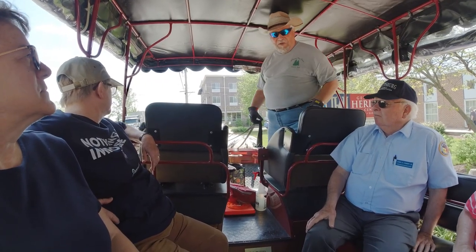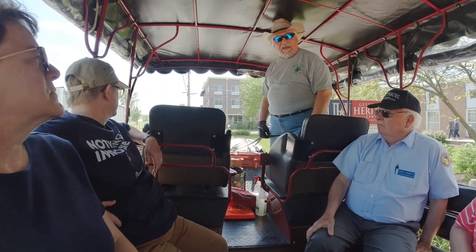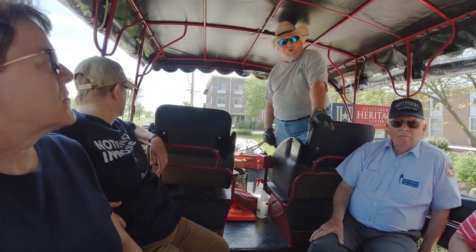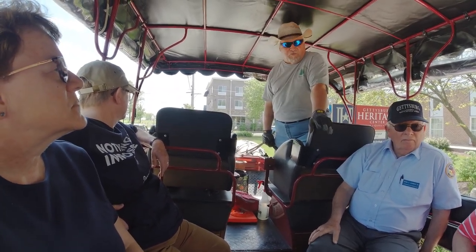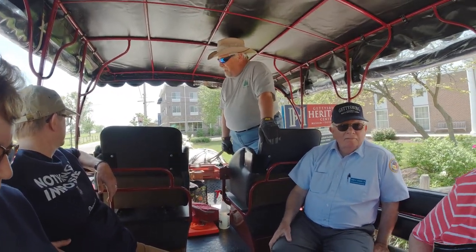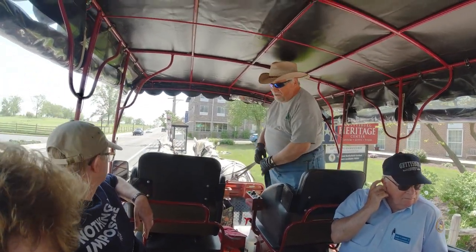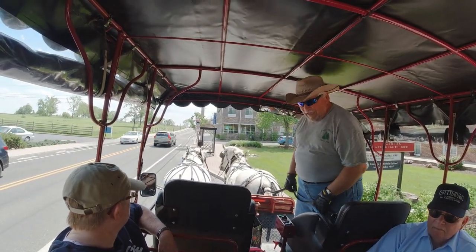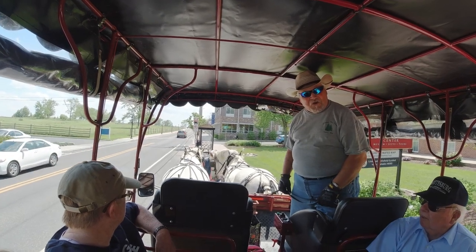This is a unique pair because they are full sisters, and they also have two full brothers, Fred and George, who are named after the Weasley twins and act just like them from Harry Potter. And Catherine is over here — we call her Kate for short — she's on the left, she's the lead horse of the team.